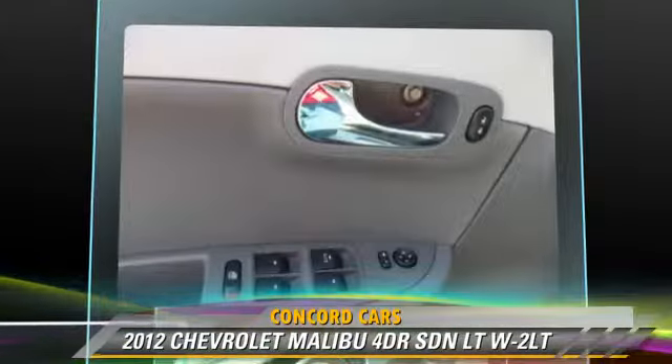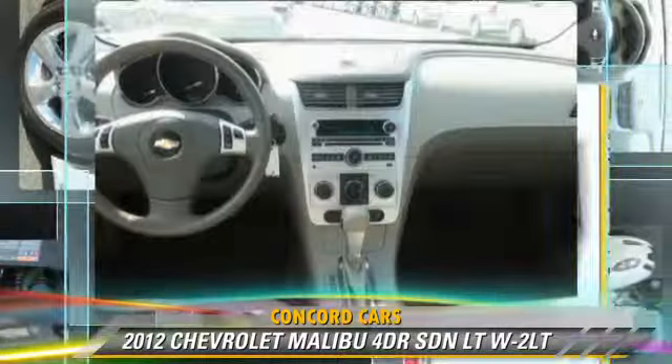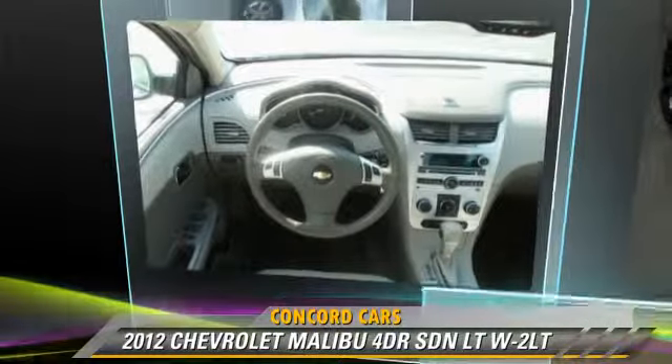Comfort and convenience features include power door locks, cruise control, and satellite radio. Give us a call to schedule your test drive today.